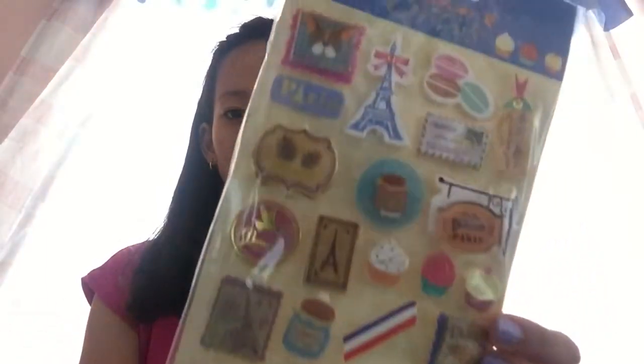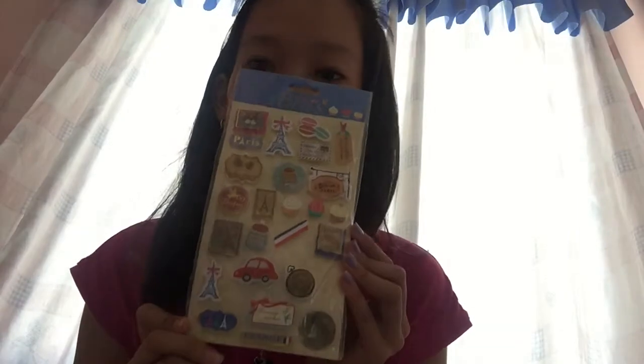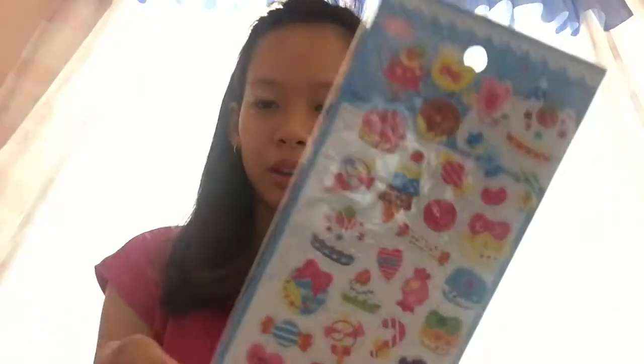Tapos bumili ako ng yarn. Color violet. Ayan. Tapos eto, cute. Pinaka-cute. Sticker. Paris. Ito pa. Mga cute na stickers.